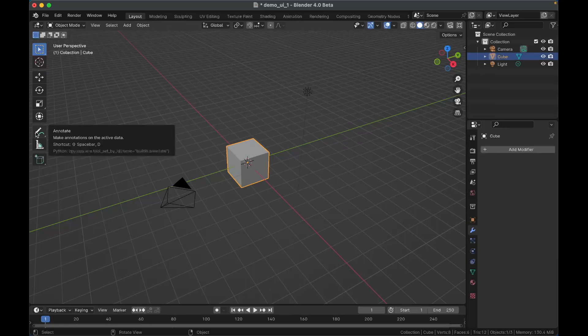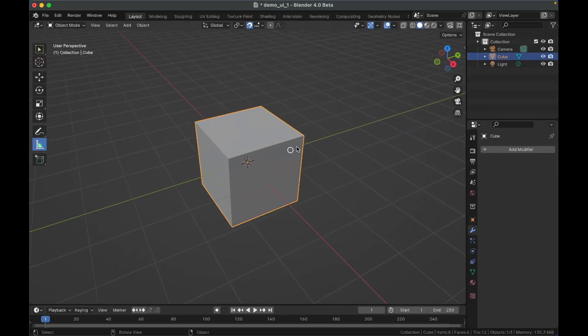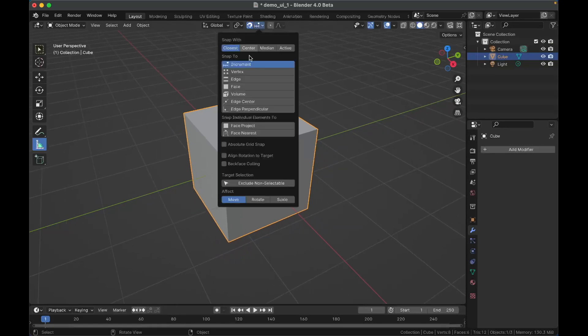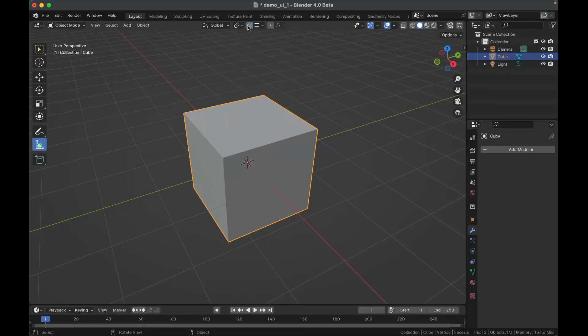When you use the measure tool, you'll notice that if you're using snapping, the little symbols for snapping have been changed. Now you see we get a square when we're snapping to a vertex, a triangle, a little hourglass. The snapping menu itself has been updated — face project and align rotation to target settings are there for every single option, which will be very convenient. You can also exclude non-selectable objects from snapping, which will also be extremely helpful.